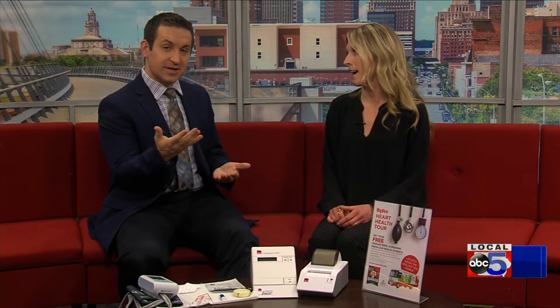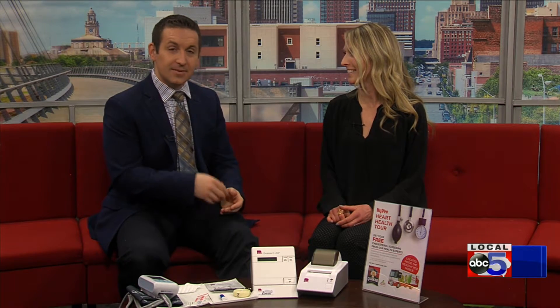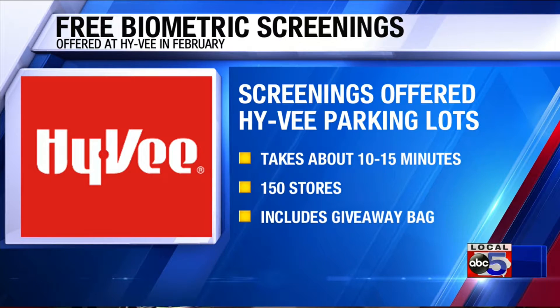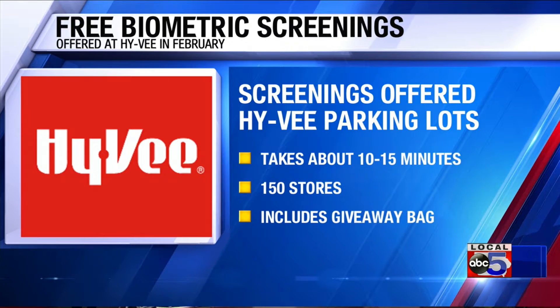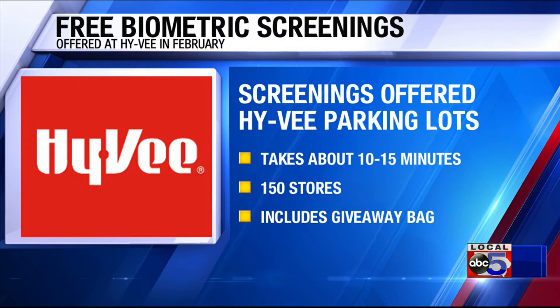It's about 15 minutes for each screening. You can look at the website, Hy-Vee.com, talk with your local store or local dietitian, or sign up online. You can always just call ahead if you're not sure whether your location is participating. We do welcome walk-ins, so it's first come, first served while supplies last.